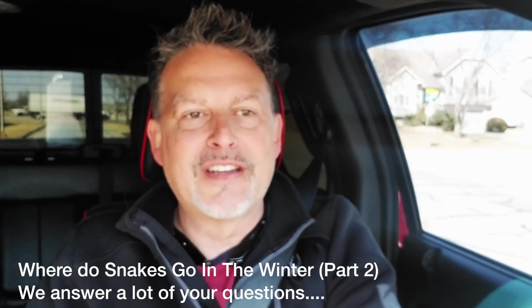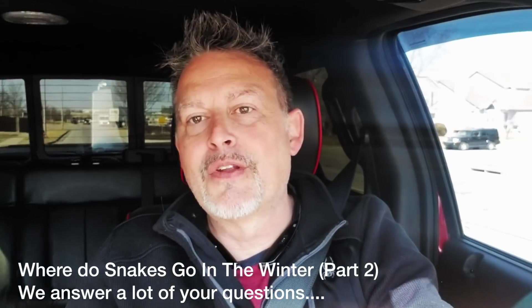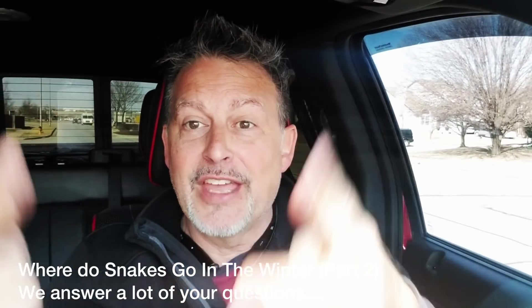Hey peeps, Todd Connitz here coming at you. Let me pull over — I'm in a subdivision, we're getting ready to leave. I am going down to shoot snake video!